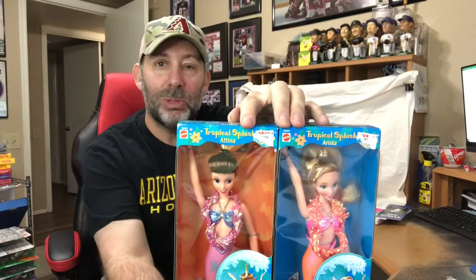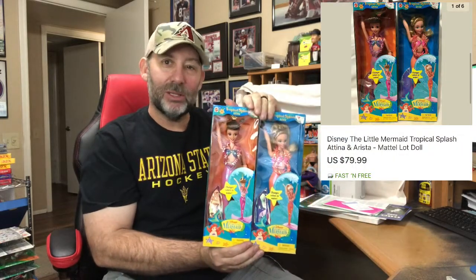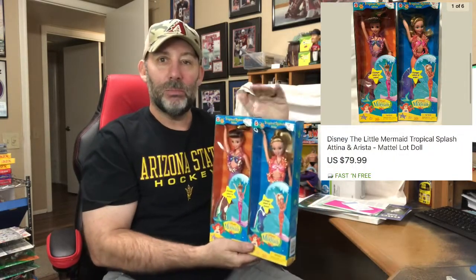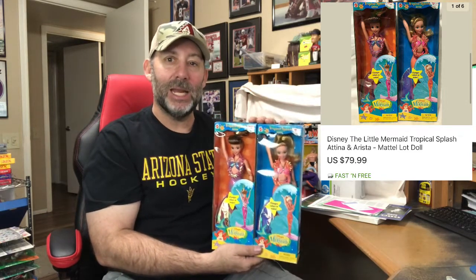eBay had 14 orders totaling $454.40 — right about a $32 average. That's below my year-long average of $40, but still over $30 is good. I have my cheat sheet right here and I'm going to go right down the list in no particular order. The first one is this Arobie football — sort of like a Nerf but with a fancy tail on it. This sold for $15.99 shipped. These are the Tropical Splash version of Little Mermaid dolls; for some reason these are more expensive than your typical ones. I picked these up for $10 a piece, and the pair sold for $79.99 shipped.